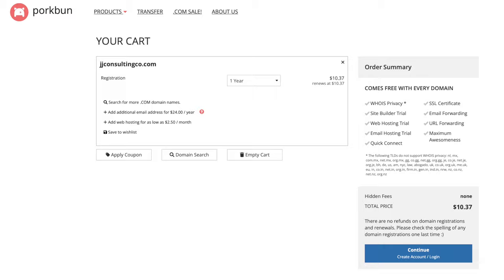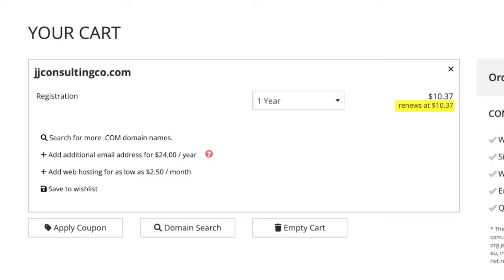Mistake number three: not checking the renewal price. You may see a great price for the first year of your domain, or as mentioned earlier, it might be given to you for free for the first year, but make sure you actually check the renewal price. Some websites make it very clear what the renewal price is going to be, but others don't mention it and it's very difficult to find — you have to dig somewhere on their website, or you'll just find out when your domain renews.